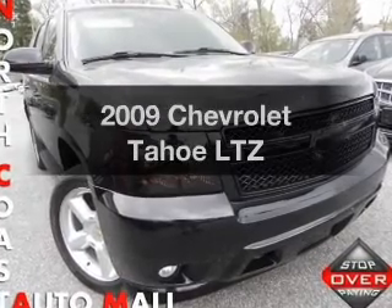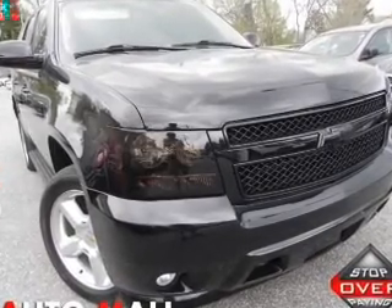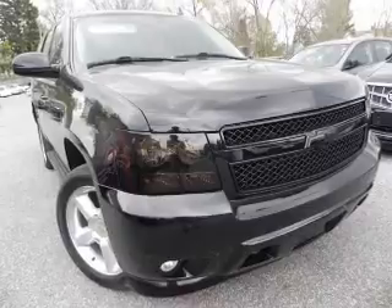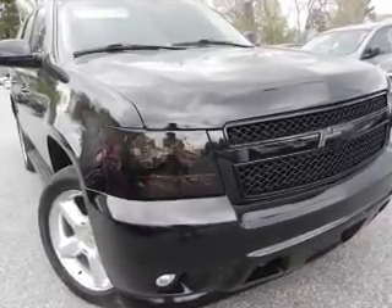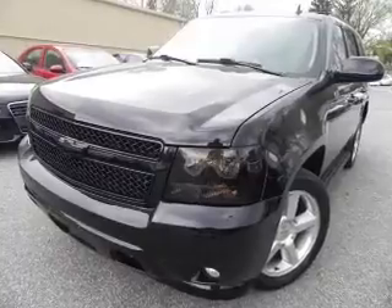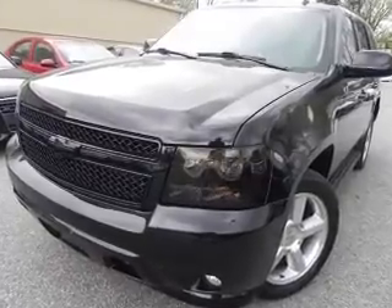Check out this 2009 Chevrolet Tahoe. If you're looking for an automobile with great attributes, look no further. With a powerful 8-cylinder engine, the powertrain includes 4-wheel drive, driven by a 6-speed automatic transmission.